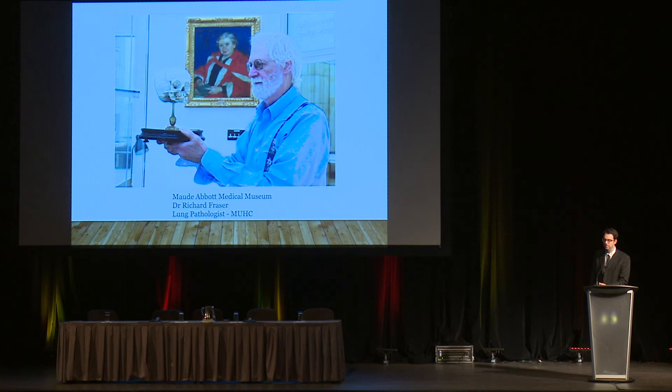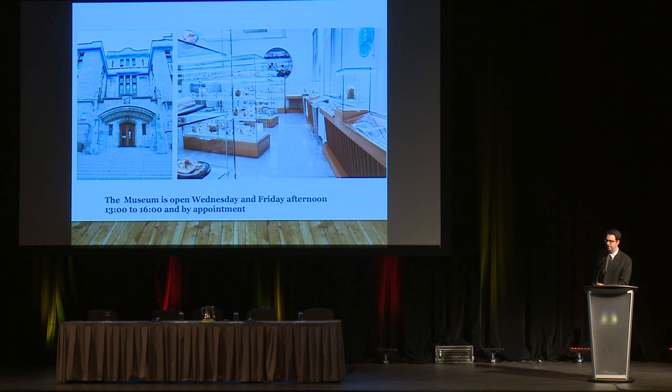We're also involved in the education of McGill medical students. One of our pathologists, Dr. Richard Fraser, is actually the curator of the Maud Abbott Museum. The Maud Abbott Museum was just recently renovated — it's found at the Strathcona building on campus and has a pathology exhibit used for medical education but also open to the public. Thank you.